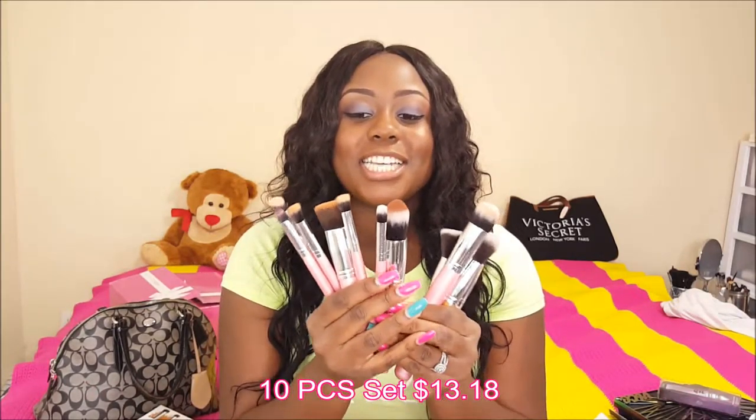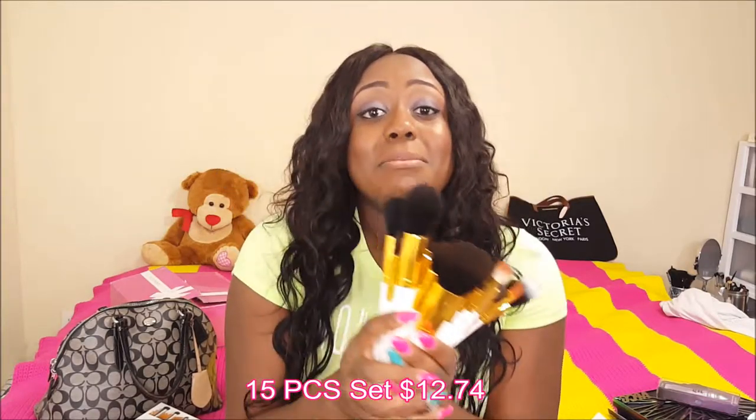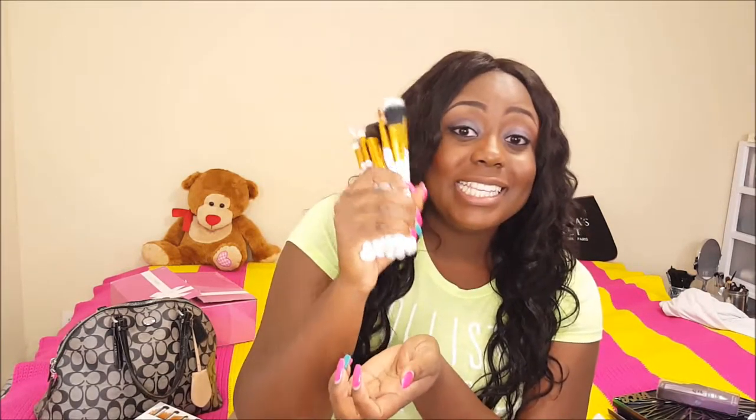My second-to-last order consisted of some stuff from AliExpress. These are the Jessup brushes — this is the 10-piece Jessup brush set. These brushes are phenomenal — I'm not going to do a full review right now, I'm just showing you what I got. The next brush set was another Jessup brush set, but this one was the 15-piece, and these are even better than the first one. I am in absolute love with this brush set. I can basically do a full face just using this set — I would just need a foundation brush and that's it.